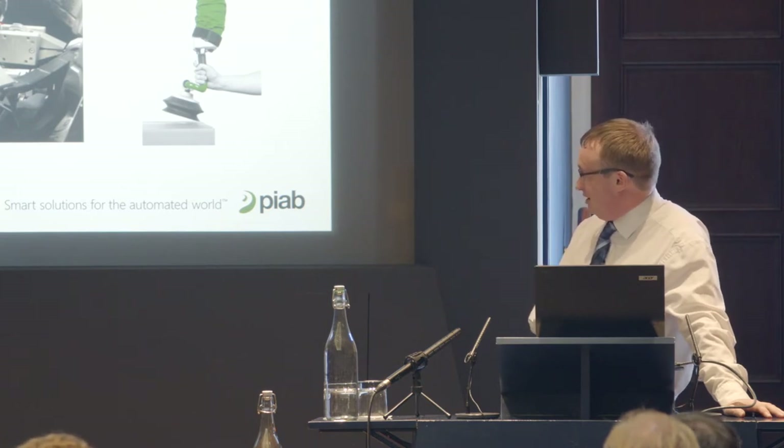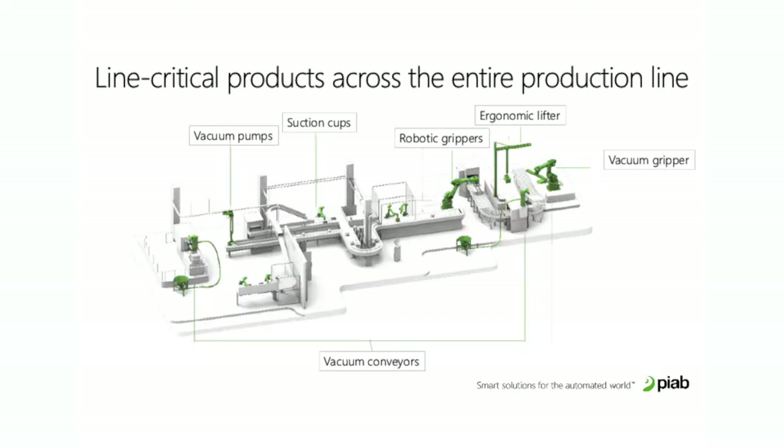Our main business is helping customers solve their gripping and moving challenges. This is where you'll find us in a typical production process — you can see all the different kinds of items that we do and an example of where you'll find us.